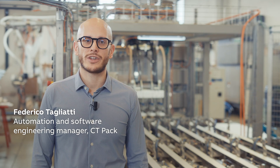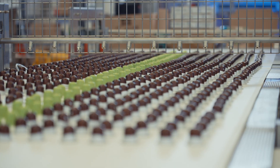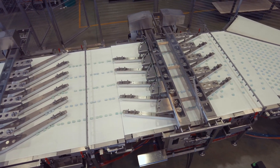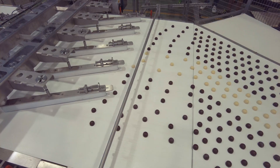Hi everyone! I am Federico Tagliatti, Automation and Software Engineering Manager at CityPak. We are experts in food packaging, especially in bakery, chocolate, ice cream and frozen food.